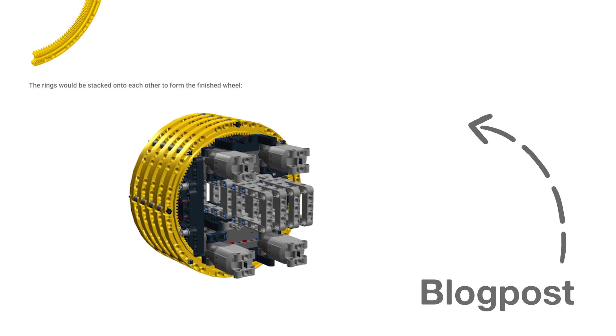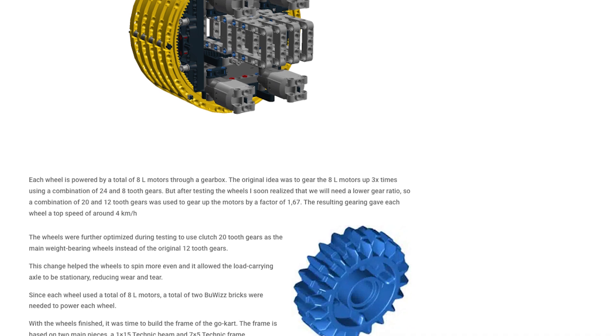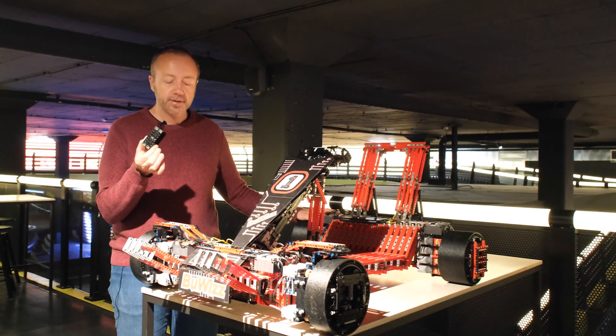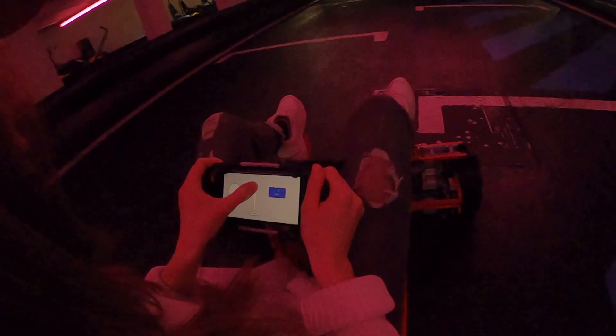The model has 32 motors. All four wheels are powered by eight motors each, and it has eight Boobies bricks. This is the only non-Lego part, which powers the motors, and it's all controlled by a single phone app.